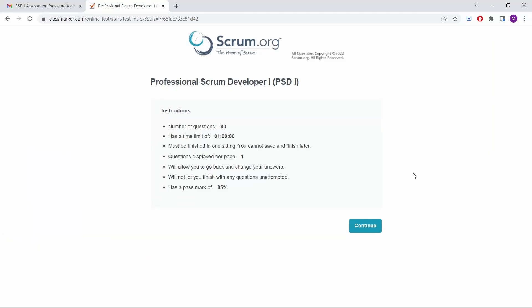One week later I tried again and passed the exam on scrum.org — I can definitely recommend that website. On PeopleCert it's around $300, whereas on scrum.org it's $200 for one attempt. On scrum.org you need to pass with 85% and you have 80 questions to answer in 60 minutes.